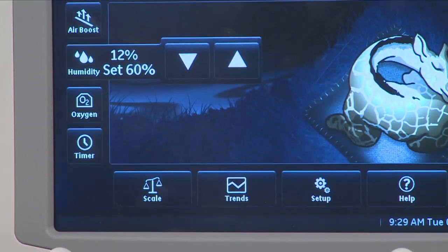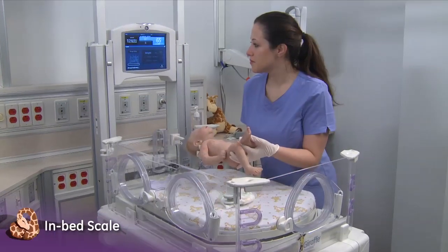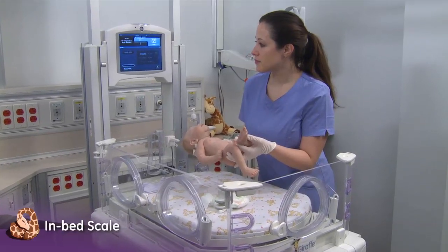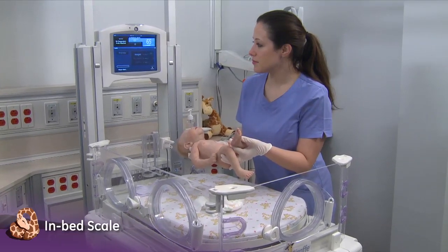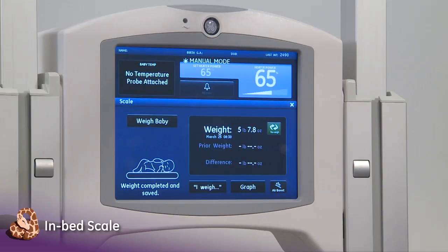The humidity system provides added thermal support and skin protection in conjunction with universal precautions to prevent against infection. An integrated in-bed scale allows uninterrupted heat to the baby during the weighing process. The in-bed scale lessens the stress on the baby by minimizing transfer and handling while ensuring an accurate weight.